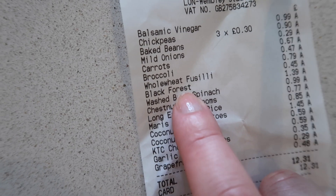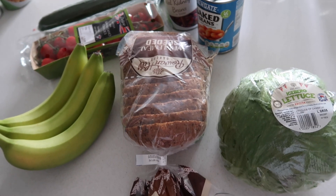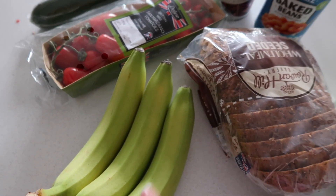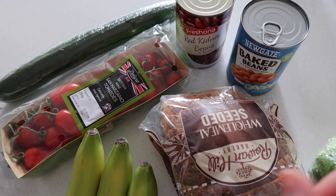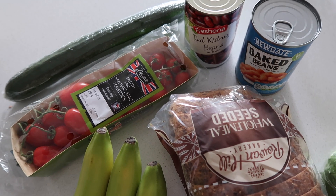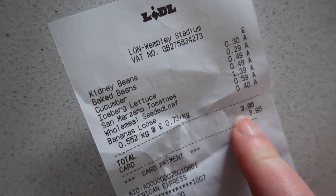So here's round two. I got some lettuce, a loaf of bread, three bananas, some cherry tomatoes, a cucumber, red kidney beans, and then another can of baked beans because I realised I'm going to have a whole can with the bread — I wanted it for two meals. And you can see here I spent £3.95, which is awesome. So that's basically it for the shopping.